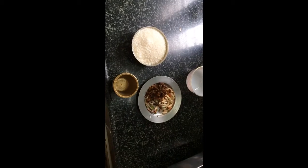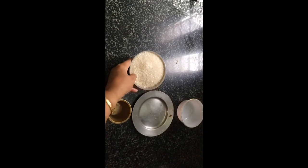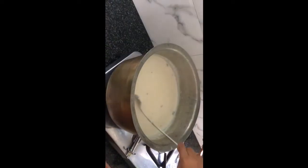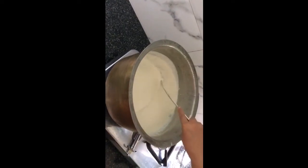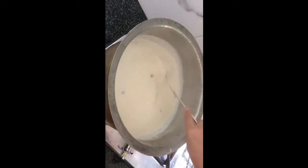Now I'll add cardamom and dry fruits — whichever you want to add. Then add sugar and let it boil for some time.